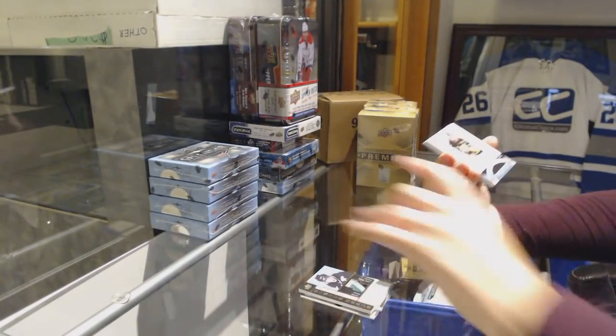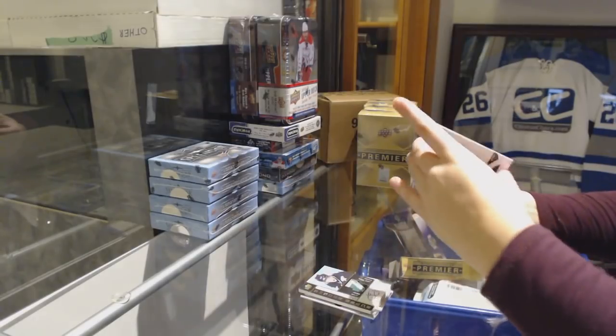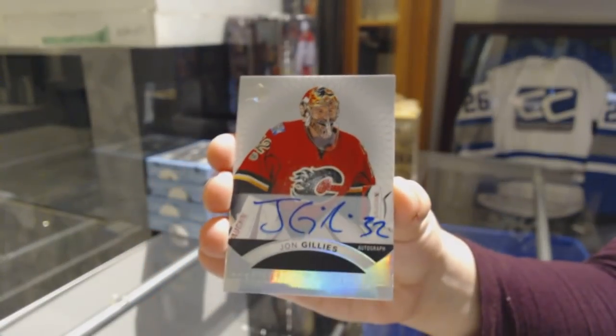We've got a jersey for the Boston Bruins, Ray Bourque. A rookie auto for the Calgary Flames, John Gillies.